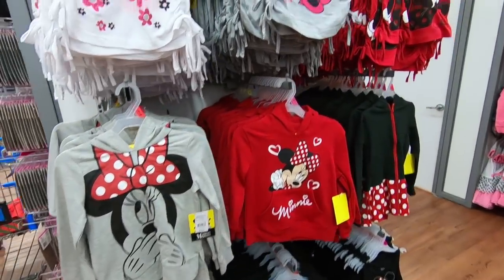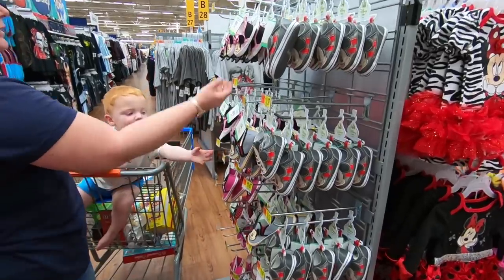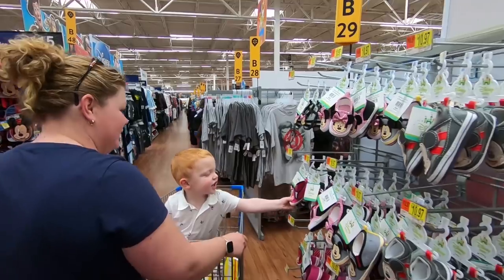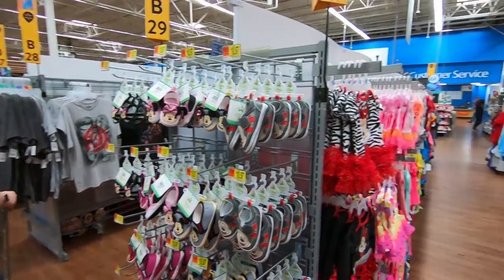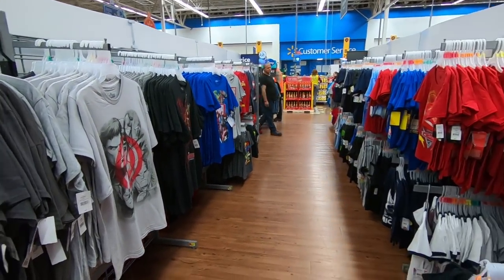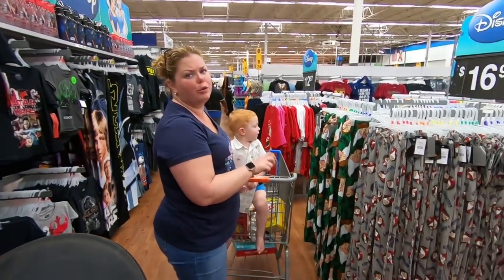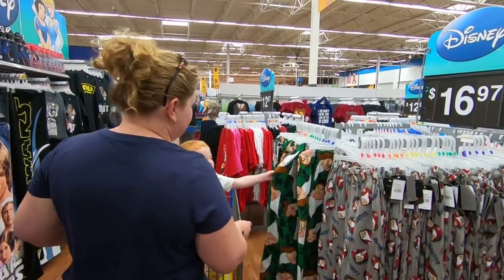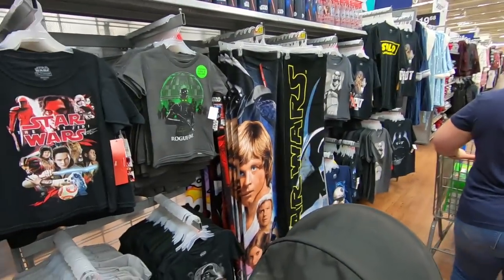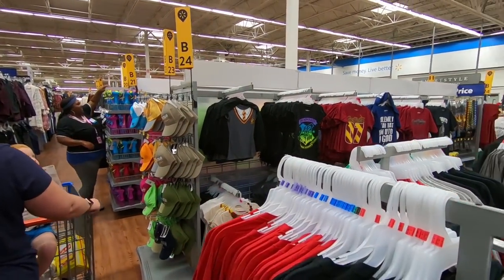Now we're in the kids section — cute little sweaters, little people stuff. Oh, baby shoes! Baby shoes to make Aaron squeal. They're so cute. You're a big boy now, they don't fit you. Lots and lots of shirts, then we got some Marvel stuff, more shirts, lots of Grumpy stuff, bags. Grumpy is popular with the dudes. More shirts — so this is all the men's shirts area. Lots of Star Wars. And then there's one row of Hogwarts stuff.